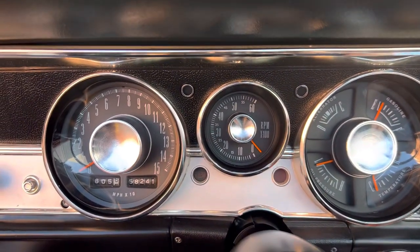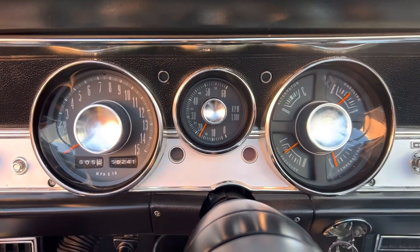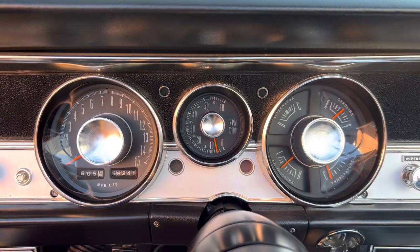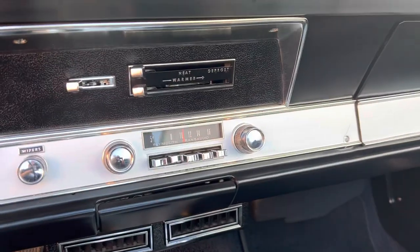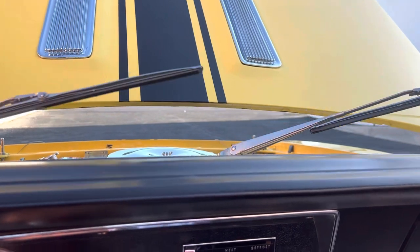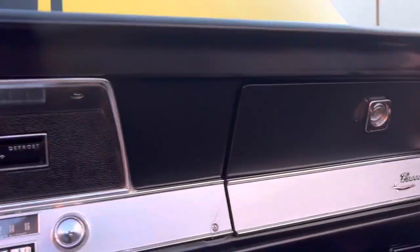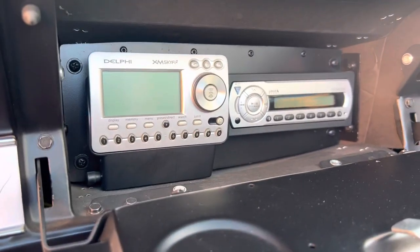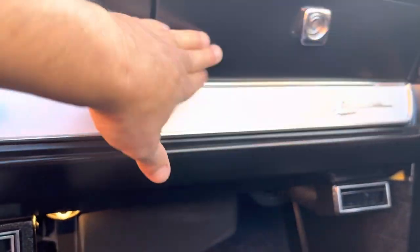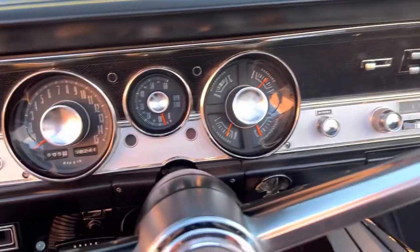1967 Barracuda. It's got AM radio that works, wipers, and it also has a custom auto sound stereo hidden in there — CD player with a changer in the trunk. Vintage Air air conditioning.